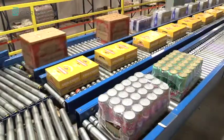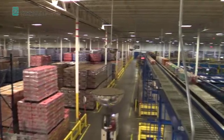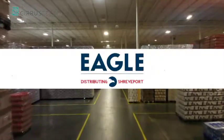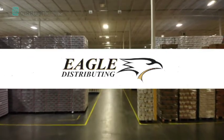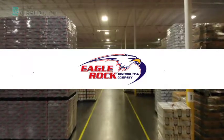We have automated and software solutions implemented in 30,000 square foot warehouses up to 1 million square foot distribution centers, including Eagle Distributing of Shreveport, JJ Taylor Distributing, LDL Sales & Distributing, Eagle Distributing of Fremont, Cherokee Distributing, Fisher 59, and Eagle Rock Distributing in Atlanta.